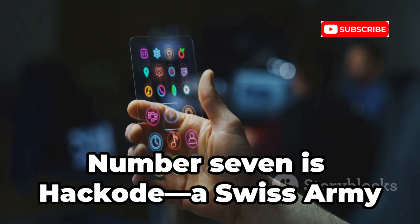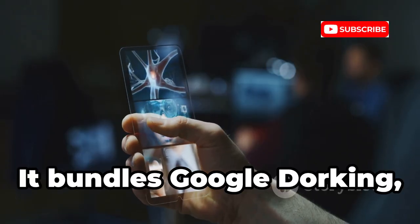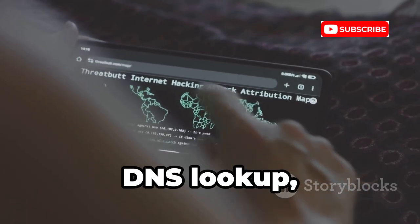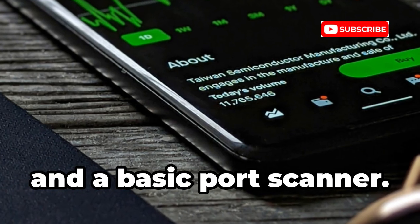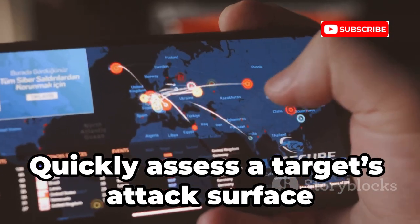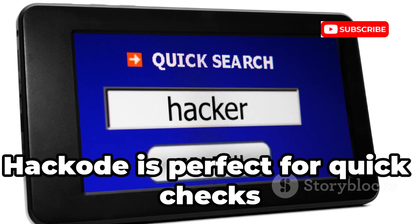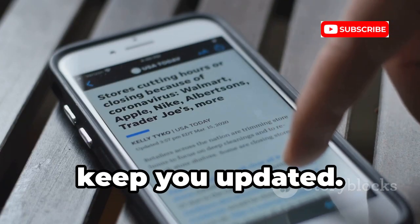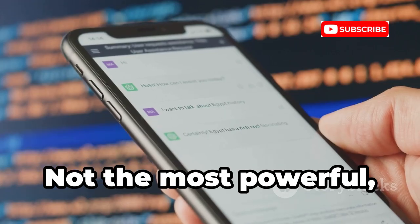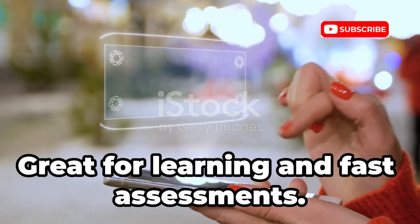Number 7 is Hakode, a Swiss Army knife for information gathering. It bundles Google dorking, WHOIS, DNS lookup, ping, traceroute, and a basic port scanner. Quickly assess a target's attack surface and gather key info on the go. Hakode is perfect for quick checks before deeper scans, and it also features a security news feed to keep you updated. Not the most powerful, but incredibly convenient for reconnaissance and fast assessments.